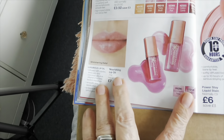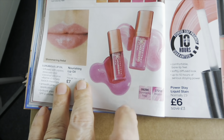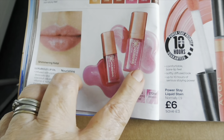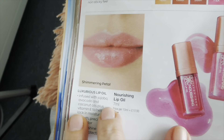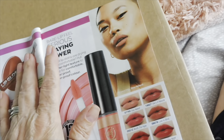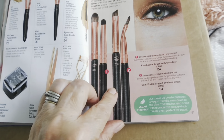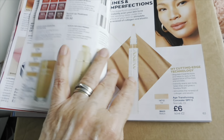So this is what I've got in the lip oil I showed you — I've gone for Shimmer in Petal — that's what it looks like on the model. And I've got some makeup tools and brushes there.